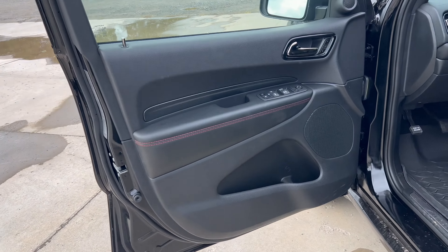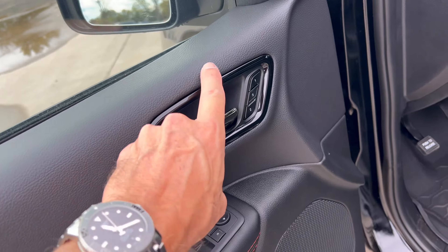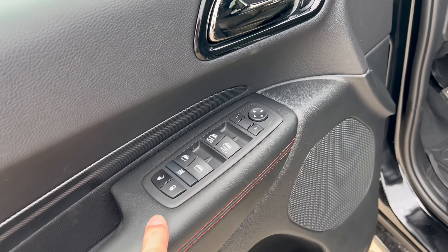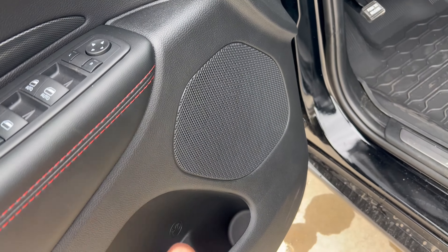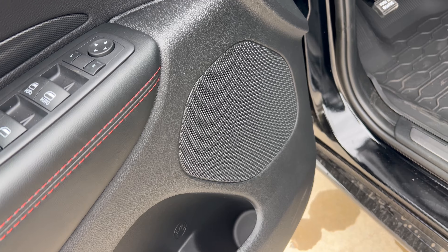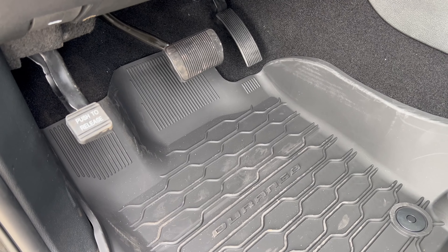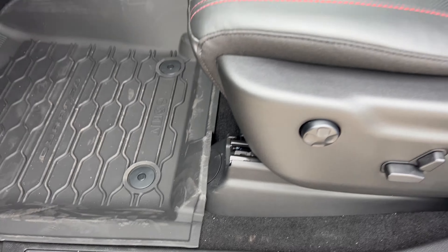Let's check out the interior, starting with the driver door panel. We're going to go soft touch up top, smoked chrome on the door handle with some gloss black, two memory seat settings, soft armrest in black with red cross stitch, and flat black switch gear — but no power fold mirrors. Nice large door pocket. Speaker-wise, we have a nine-speaker Alpine sound system with a 506-watt amplifier. Moving into the foot box, we have a push-on push-off parking brake, dead pedal, brake and accelerator, all-season mats, and the Dodge door sill plate.